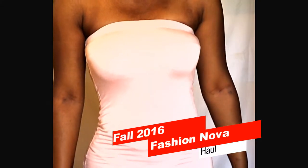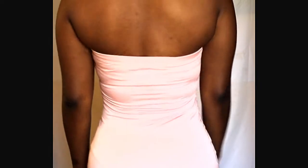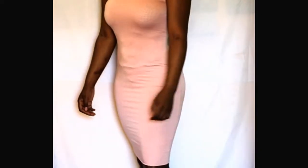The first thing I'm going to be showing is this tube dress. I got this dress in a size small and the color is blush. I think this dress is really great quality. It's a nice length — it hits me just about the knee or just beneath. The quality is great; I was happy to see that it wasn't thin and it has a lining in it.